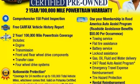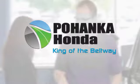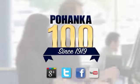This Explorer will breathe new life into every journey. Come let it show you. Visit Bohenka Honda, King of the Beltway, today.